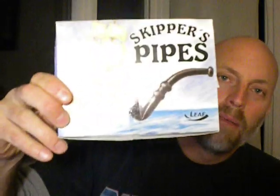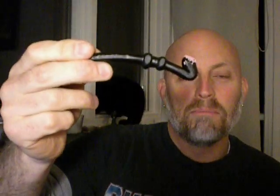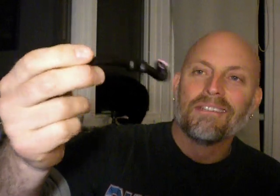Another thing I wanted you to check out: my son bought me a present as well. He bought me some skipper pipes, which I thought was kind of funny and cute. They are actually licorice pipes — so you can smoke them, eat them, whatever you want to do. I thought they were tasty and a lot of fun, so I was kind of happy about that.